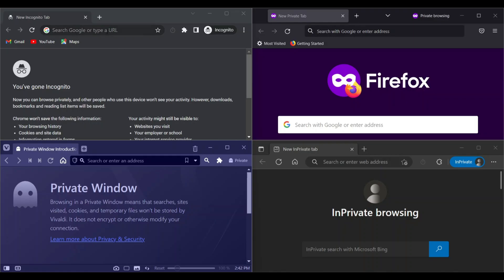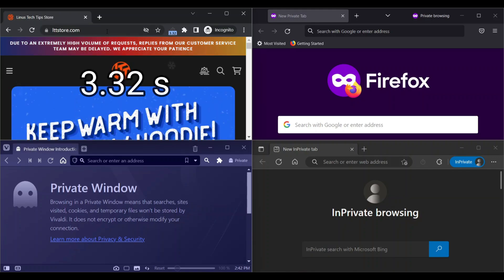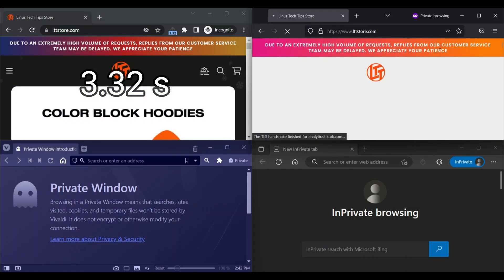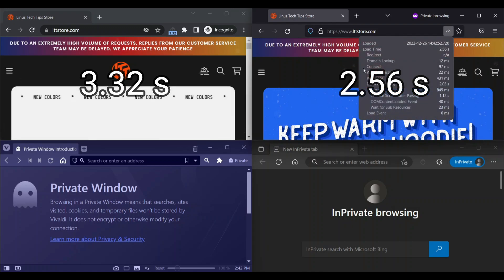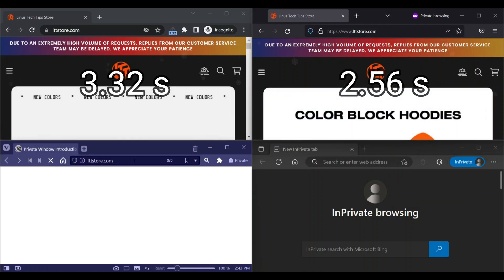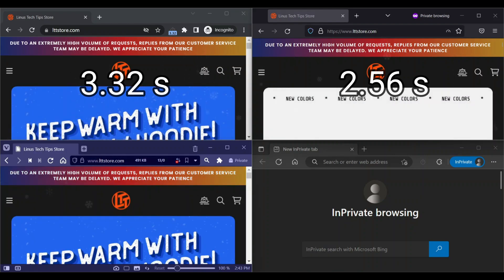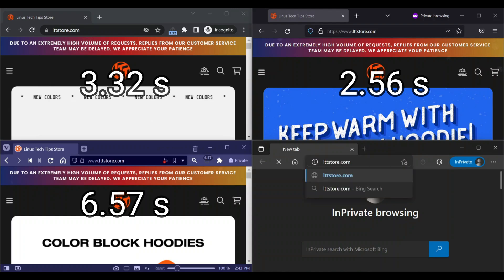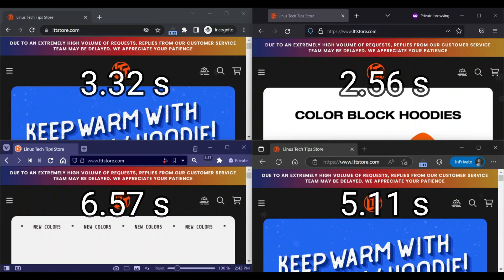Next is the speed test. The first website is LTT Store. Chrome loads in 3.32 seconds, Firefox loads in 2.56 seconds, Vivaldi loads in 6.57 seconds, and Edge loads in 5.11 seconds.